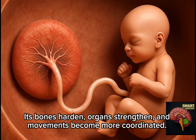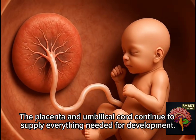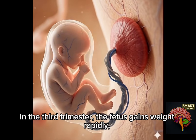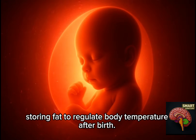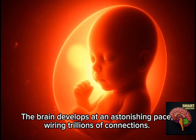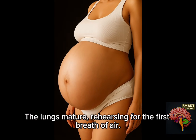Its bones harden, organs strengthen, and movements become more coordinated. The placenta and umbilical cord continue to supply everything needed for development. In the third trimester, the fetus gains weight rapidly, storing fat to regulate body temperature after birth. The brain develops at an astonishing pace, wiring trillions of connections. The lungs mature, rehearsing for the first breath of air.